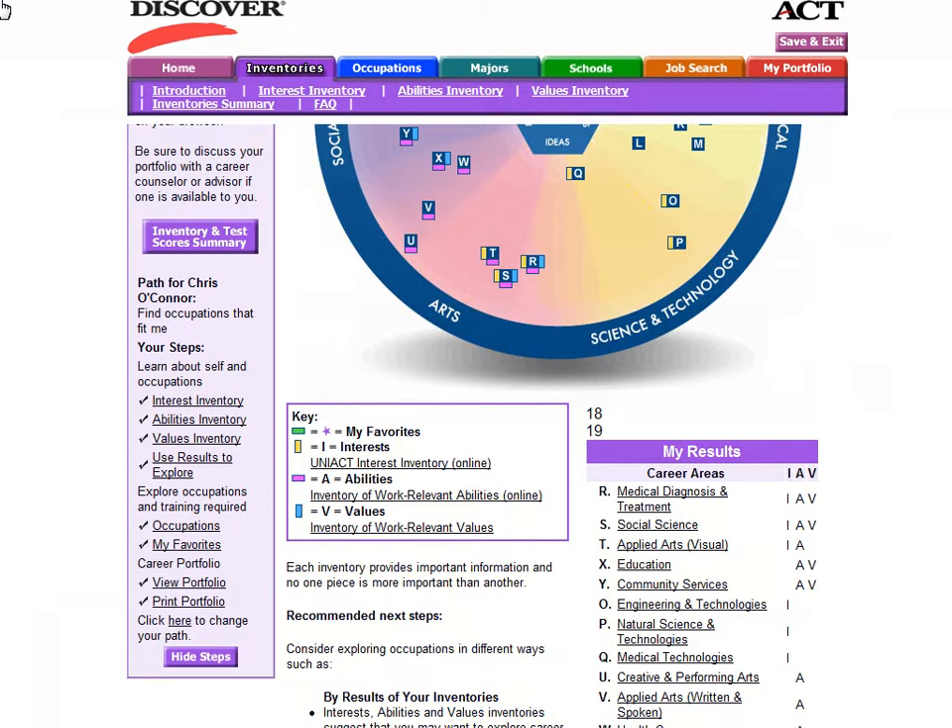In a situation where you do not have overlap with interests, abilities, and values, look for an area where you have overlap between your interests and your values. Because as long as something is important to you and it's something you're interested in, the skills will come later.